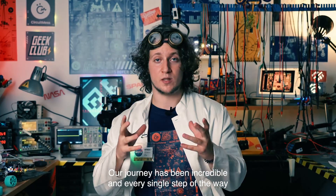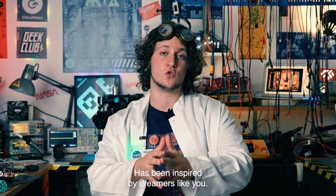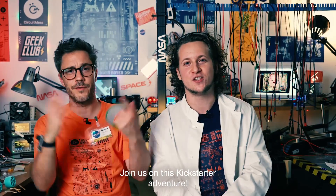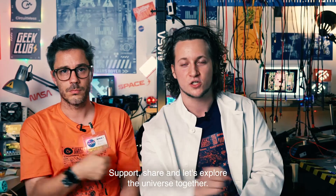Our journey has been incredible, and every single step of the way has been inspired by dreamers like you. Today we are reaching out not just as creators, but as space enthusiasts. Join us on this Kickstarter adventure! Support, share, and let's explore the universe together!